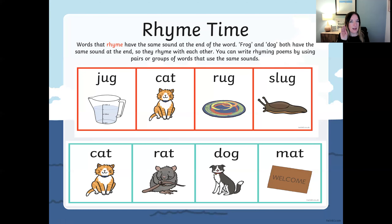Let's listen again for the words that sound the same — they have the same ending sound: jug, cat, rug, slug. Have you had a little think? Which one do you think is the odd one out? Which one doesn't rhyme? Well done if you chose cat. Cat doesn't rhyme with jug, rug, slug.